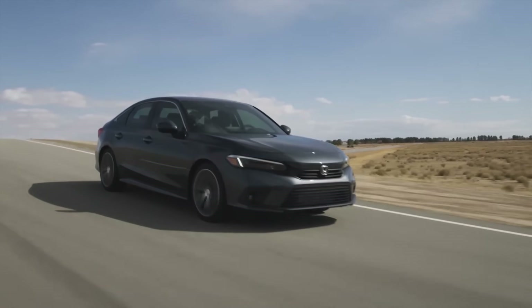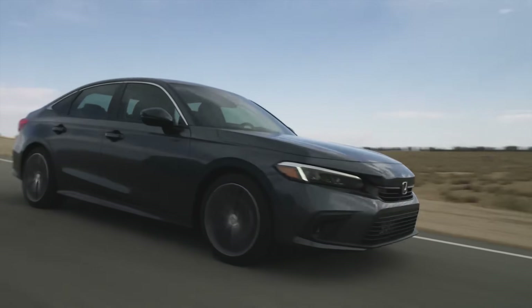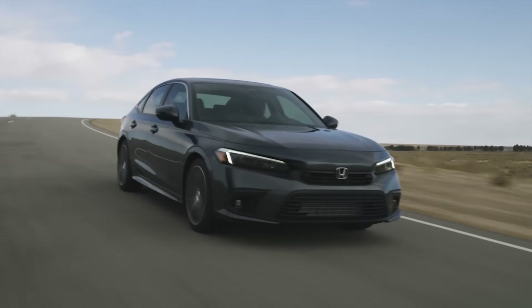Now, the question is, now that Honda has introduced a fully redesigned Civic for the 2022 model year, is it as good or better than the current generation Corolla? Make sure to stick around to the end of the video because that's what we're going to find out.